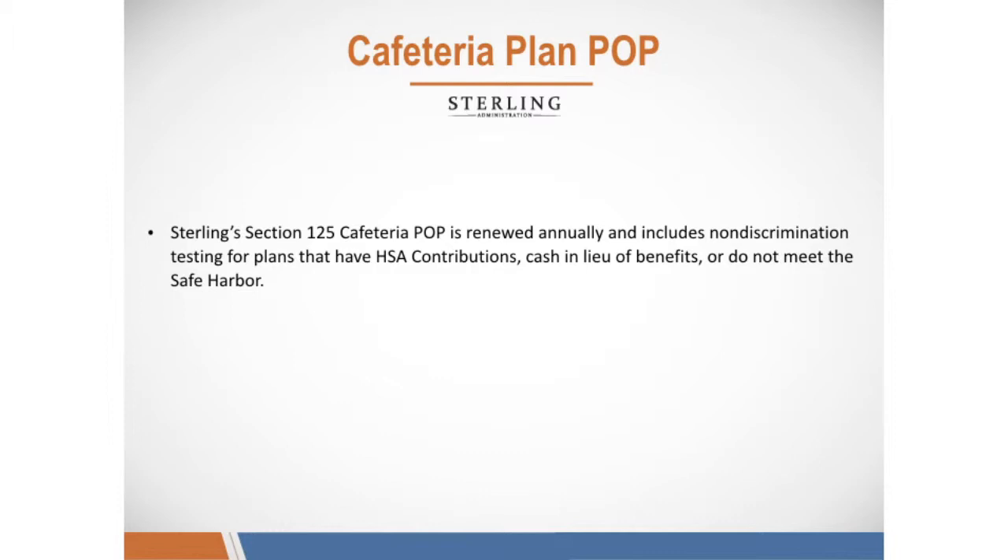Sterling's Section 125 Cafeteria Plan POP is renewed annually and includes non-discrimination testing for plans that have HSA contributions, cash in lieu of benefits, or do not meet the safe harbor.